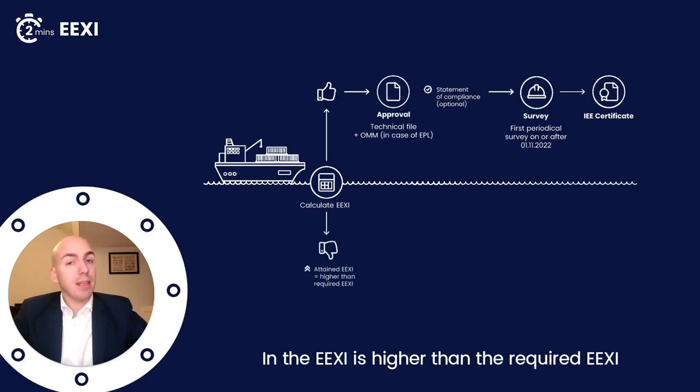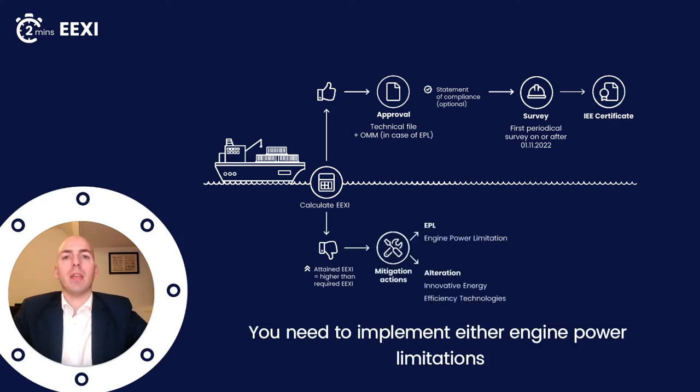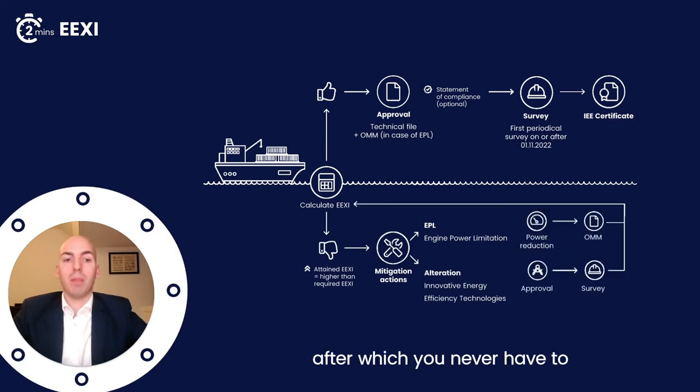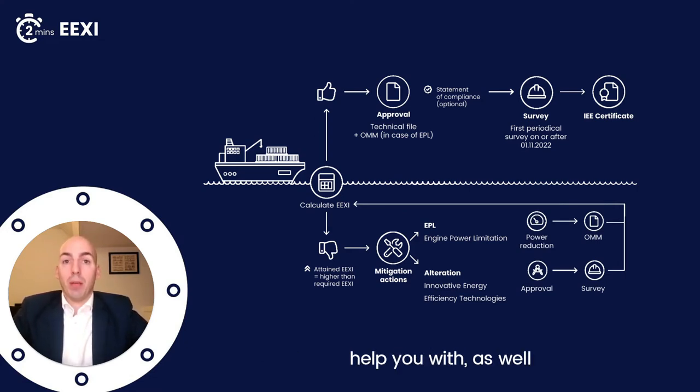If it's not okay, and the attained EEXI is higher than the required EEXI, you need to implement either engine power limitations or other measures to reduce your EEXI, after which you never have to worry about EEXI again. And of course, that's what we are here to help you with as well.